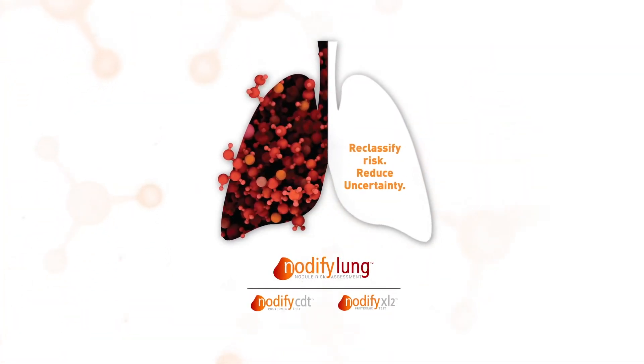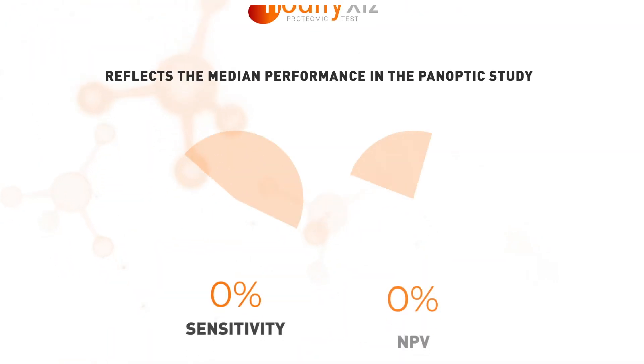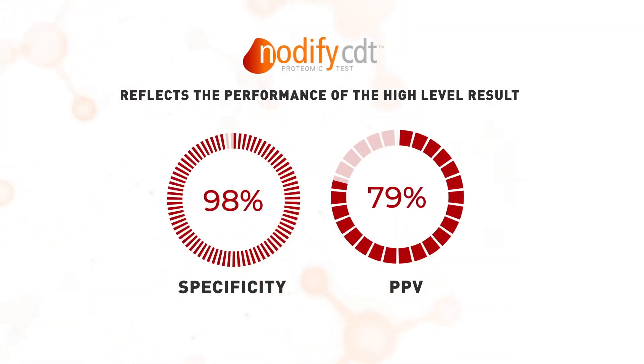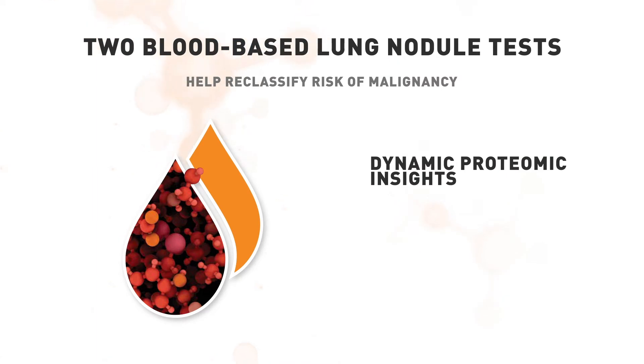Notify Lung Testing was designed to help address this problem. The testing strategy incorporates the Notify XL2 and the Notify CDT tests — two blood-based lung nodule tests that help physicians reclassify risk of malignancy by integrating dynamic proteomic insights with clinical risk assessment.